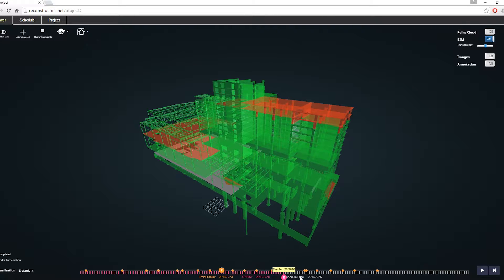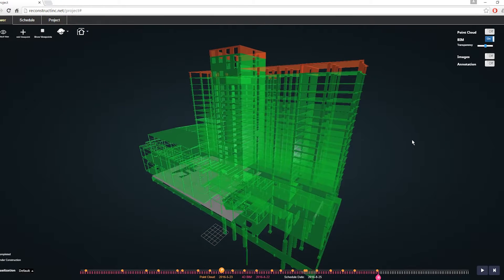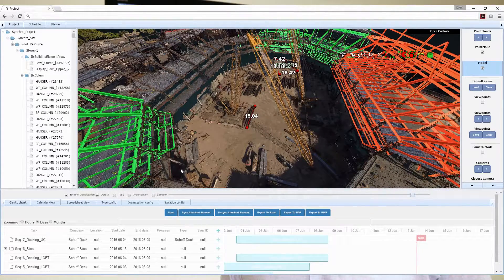By aligning everything to the building information models, everybody can see at the same time what's planned and what's actually been constructed. Our software captures reality with photos, 3D models, and videos and aligns it to the plans so we can instantly show managers the difference between what is planned and what the reality is. We also have algorithms that analyze productivity, progress, and constraints in the schedule to highlight locations at risk for delay, so that in weekly coordination meetings you can focus on where things are likely to be delayed if you don't make improvements to the plans.